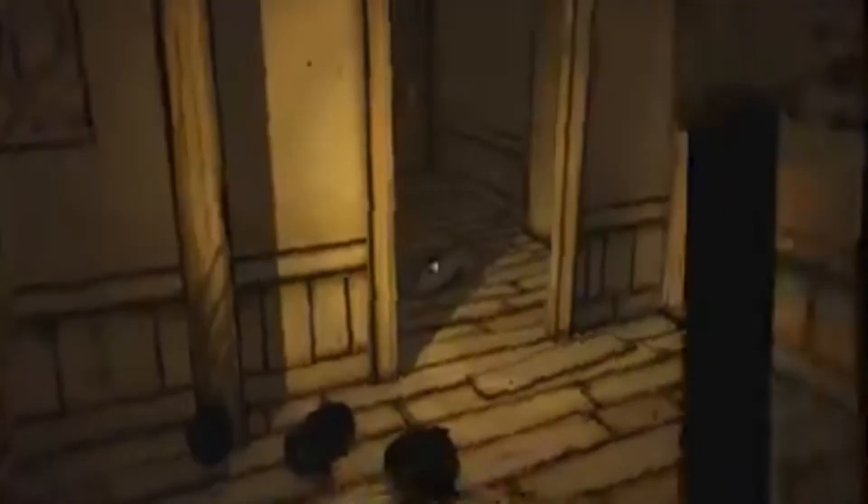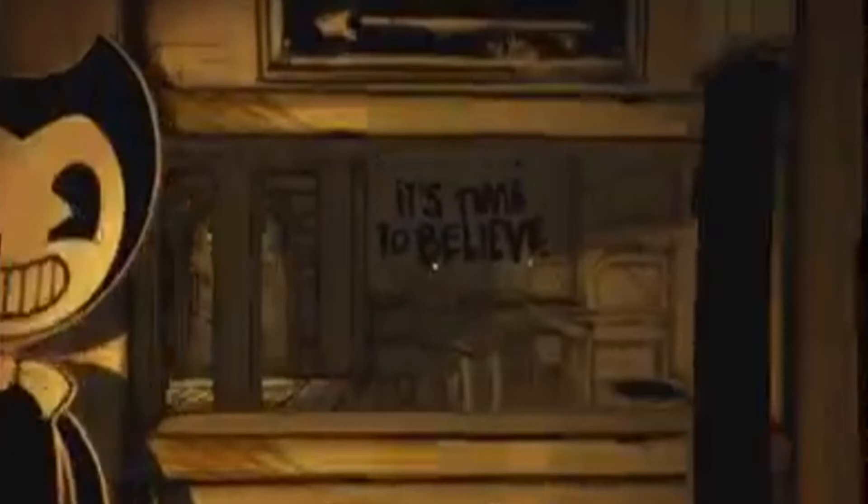Bendy y la máquina de tinta es un juego de terror y supervivencia que utiliza una combinación de resolución de rompecabezas, exploración del entorno y combate para ayudar a Henry en su viaje a través del estudio de animación. Los jugadores exploran a través de una vista en primera persona y tienen acciones físicas limitadas como correr y saltar. Se pueden recopilar diferentes elementos, algunos requeridos para diversas tareas. Las latas de sopa de tocino también pueden ser recogidas para desbloquear logros o restaurar la salud de Henry si es lesionado.